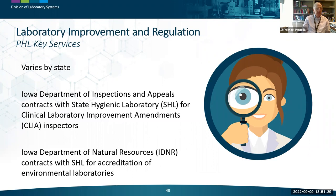States differ significantly in their role in laboratory improvement and regulation because of the different rules and regulations operating in each state jurisdiction. In Iowa, the Department of Inspection and Appeals has contracted with the State Hygienic Laboratory for CLIA inspectors housed in their facility who do CLIA inspections across the state. The Iowa Department of Natural Resources also contracts with the State Hygienic Laboratory for accreditation of environmental laboratories, with a team of inspectors visiting environmental labs.